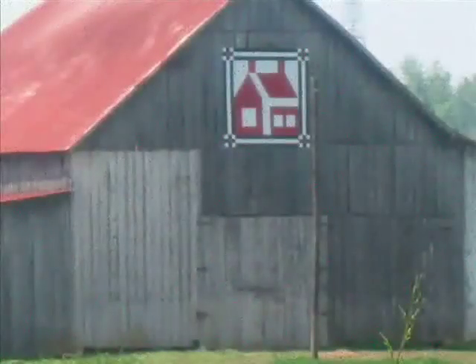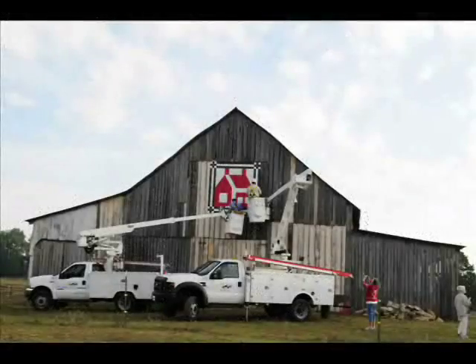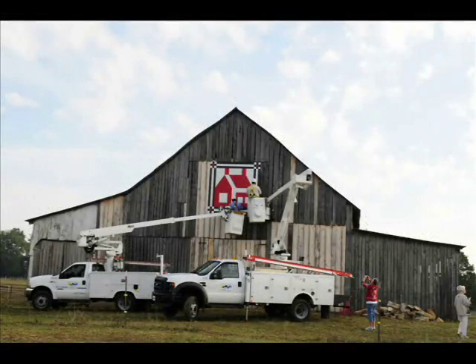The Red Schoolhouse quilt was chosen by K and Henry Amos. She gave the land to the county for the school and used to be a school teacher — that is why she chose this pattern.